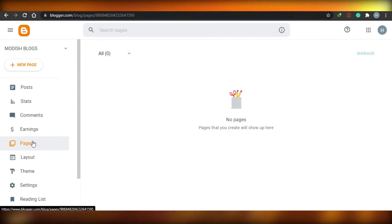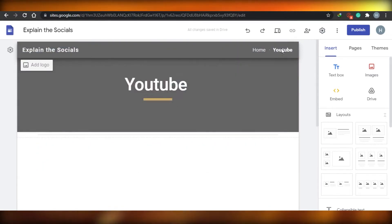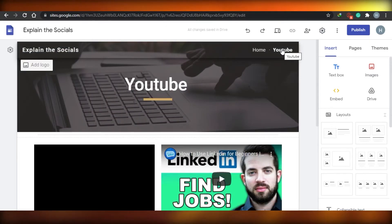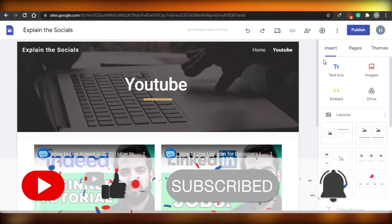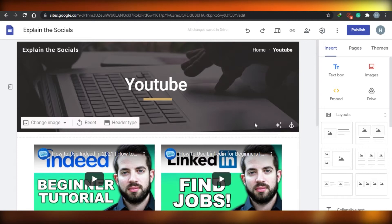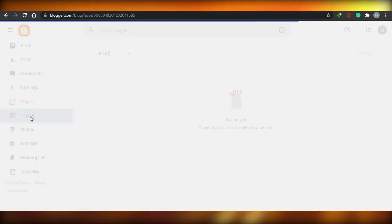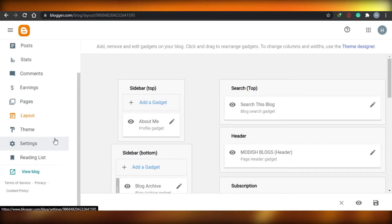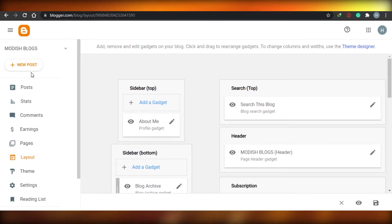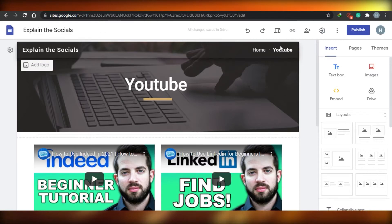Google Sites allows you to create different pages, sub-pages, and even a sub-page of a sub-page, which is actually a good feature for organizing content. On Blogger, the layout follows a typical blog structure that does not have that many pages. Most people prefer to keep one page and keep things organized and professional on Blogger.